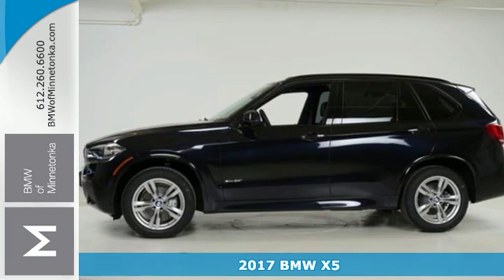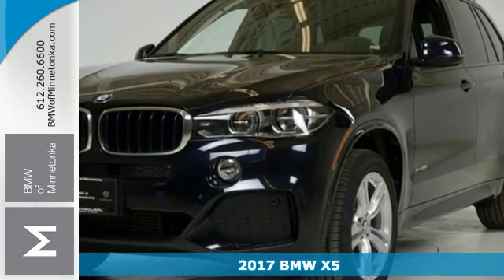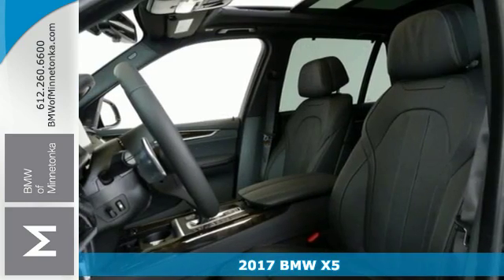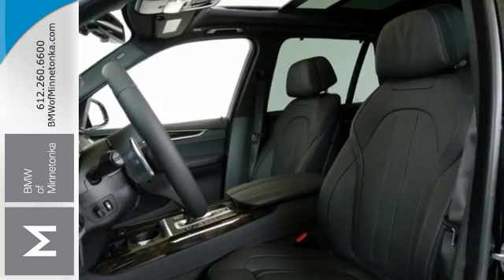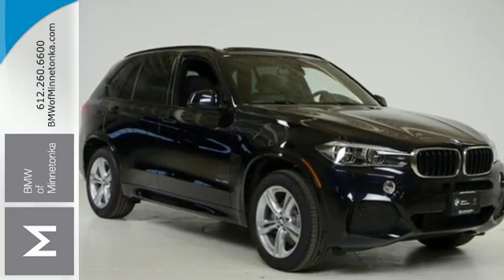It's a 2017 BMW X5. With cargo capacity that seems infinite, this BMW ensures you will leave nothing behind. You have up to a full 66 cubic feet of cargo space available with the rear seats folded down.